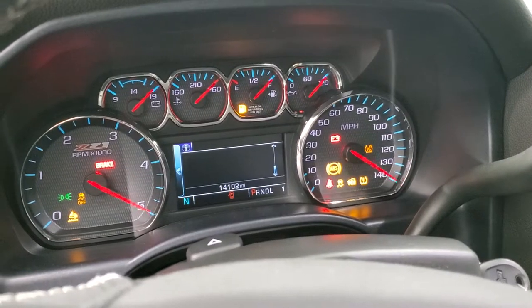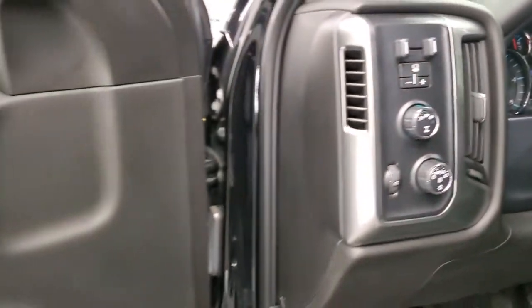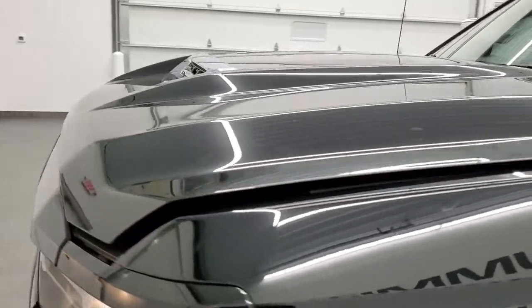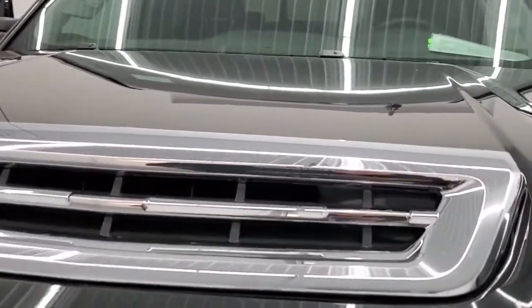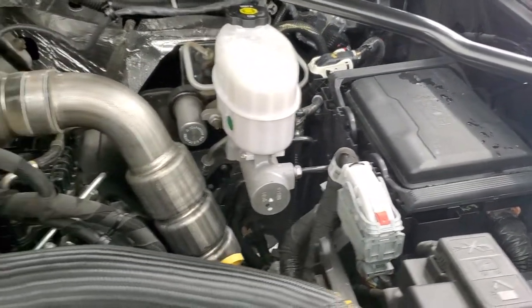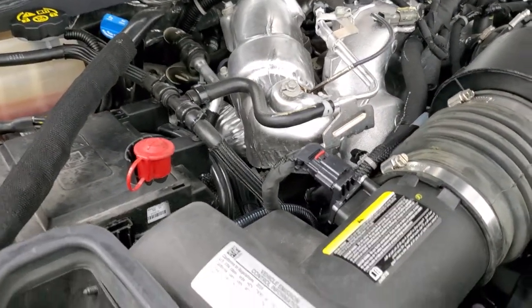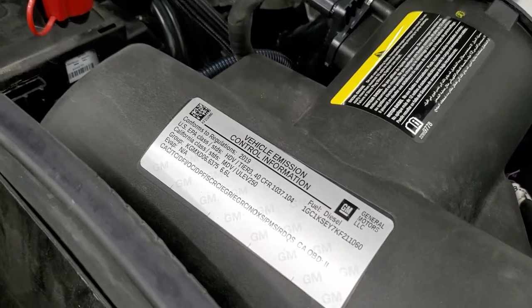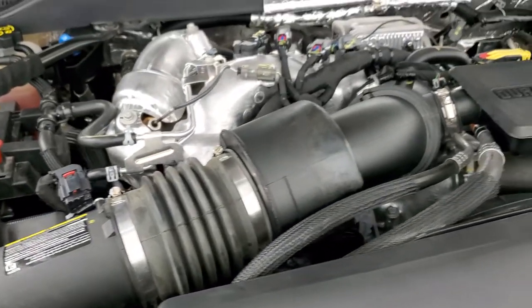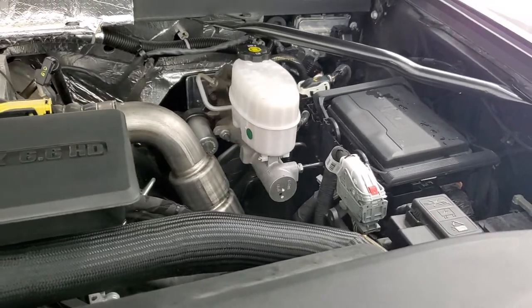There are no check engine lights or anything like that — everything looks really good. Under the hood we have the 6.6 liter Duramax diesel L5P motor, which gives you 445 horsepower. The engine bay is very clean, it runs very smooth, and this truck has been fully safetied and inspected by a service shop with a fresh oil and filter change — all fluids checked and topped off.